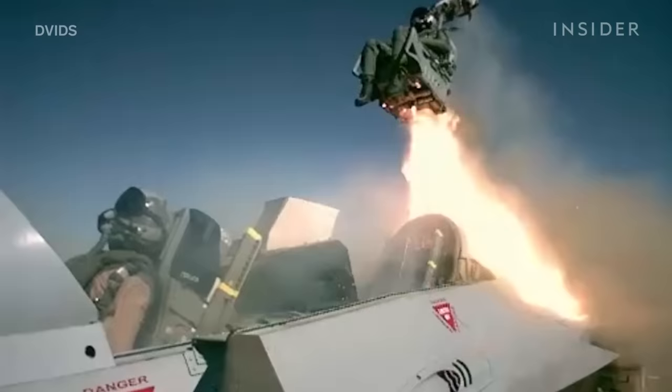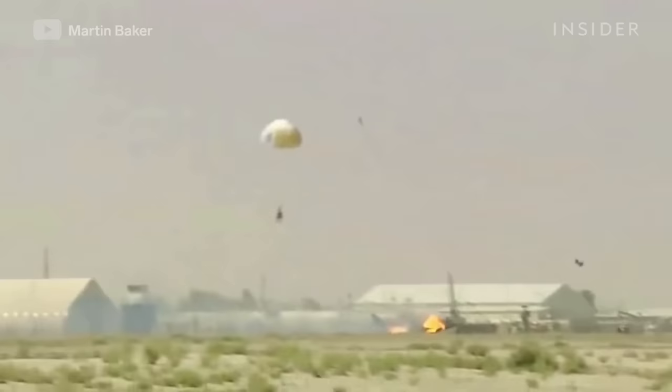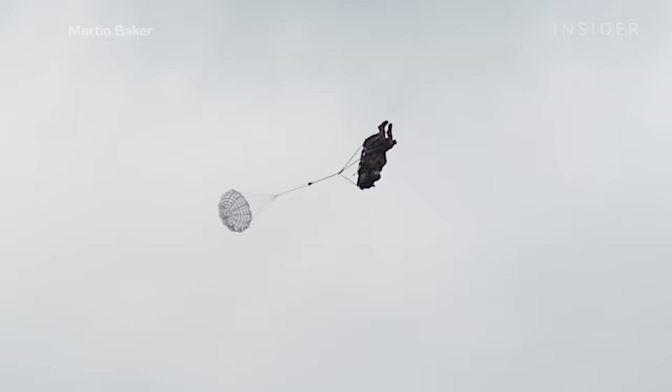This initiates the seat's rocket boosters, which propel the pilot 100 to 200 feet upward. Sensors within the seat measure the plane's speed and the ambient air pressure to determine whether the pilot is at a low altitude and the parachute needs to be deployed immediately, or whether they're at a higher altitude and the parachute needs to be delayed until they reach thicker air. In the latter case, the seat will still deploy a smaller chute known as a drogue, which helps lower the pilot's rate of descent and stabilize the seat from careening into a deadly spin.